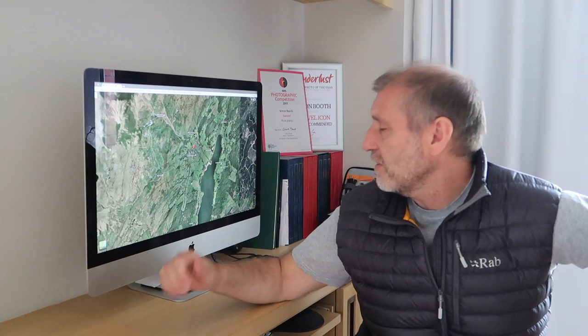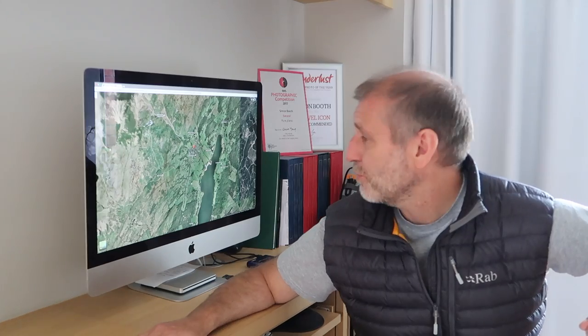It feels like it's been a really long week at work. I'm itching to get out and do some landscape photography, so Ruth and I have decided we're going to head up to Coniston in the Lake District and do some camping. The weather isn't looking fantastic, but I don't really mind as long as we're in the outdoors.